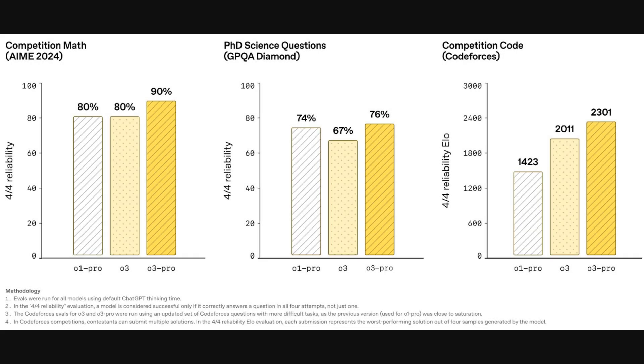Now let's look at the results using that 4-out-of-4 reliability metric. These charts show the same three difficult tasks, but here the model only gets credit if it succeeds on all four separate attempts. For competition math, O3 Pro hits 90% reliability, a nice jump from the 80% of the other models. For science questions, it also comes out on top. And in coding, the reliability ELO score for O3 Pro climbs to over 2,300 — a huge leap. This really underscores the model's consistency.